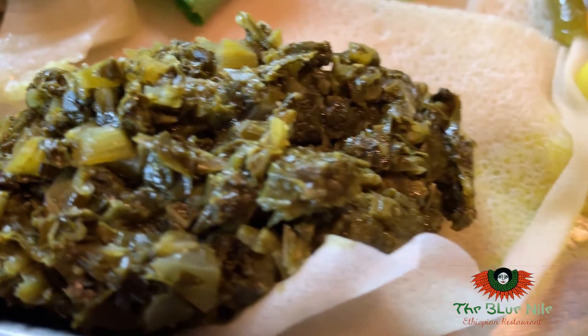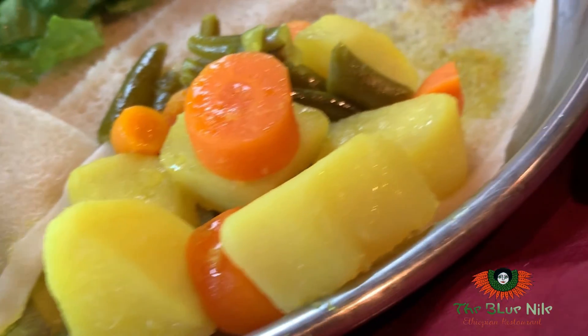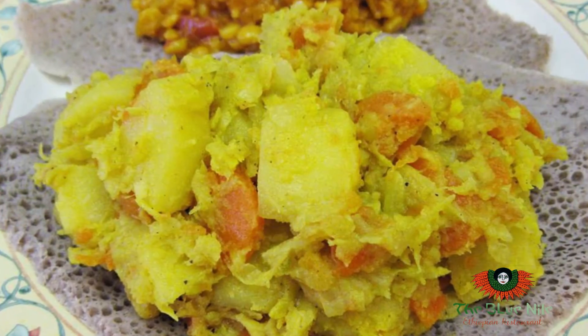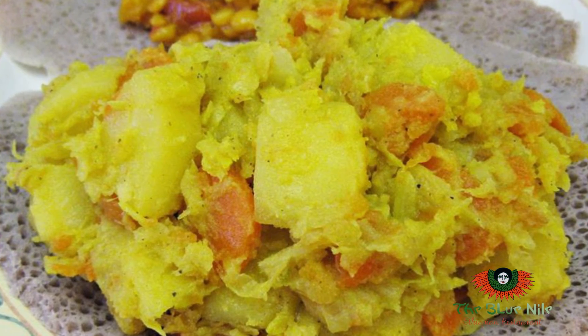All our vegetables — the collard green — is the same as the basic American collard green. The only difference is we don't have bacon in it, we don't have fat in it, it's just pure oil. We use either olive oil or we use corn oil in this restaurant.